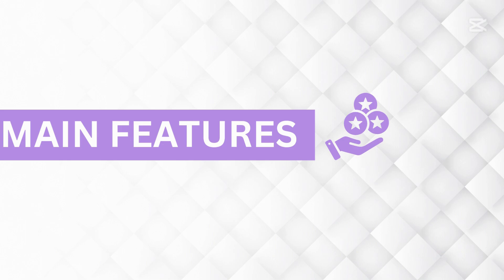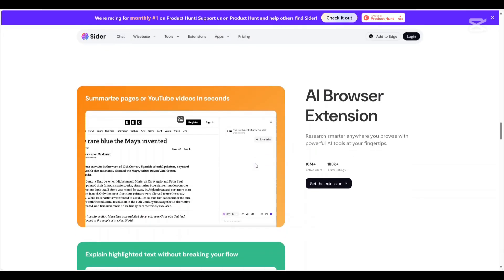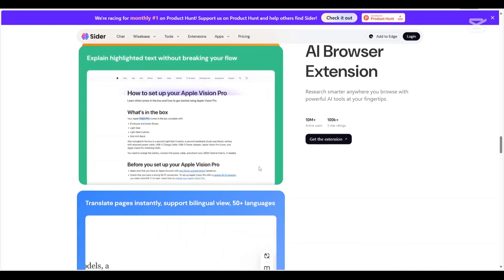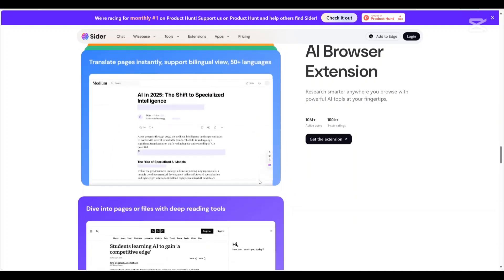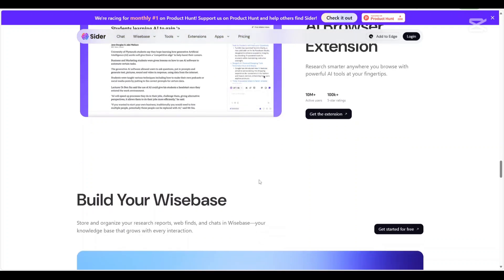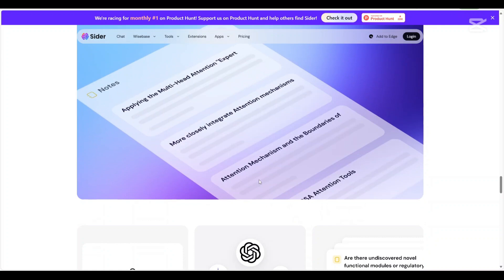Now let us talk about the main features, starting with CIDA AI. Web page and video summarization: CIDA AI allows users to quickly summarize lengthy web articles and YouTube videos. This is particularly useful for those who want to grasp key takeaways without spending too much time reading or watching. It extracts essential points and presents them concisely, saving time while ensuring you still get valuable insights.